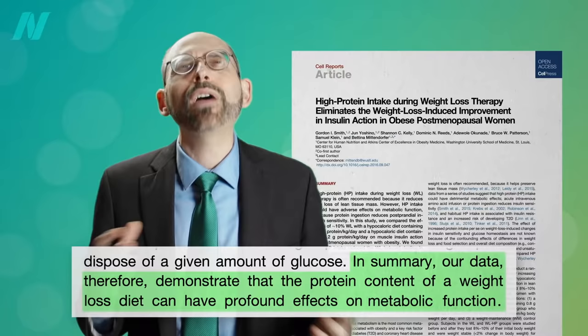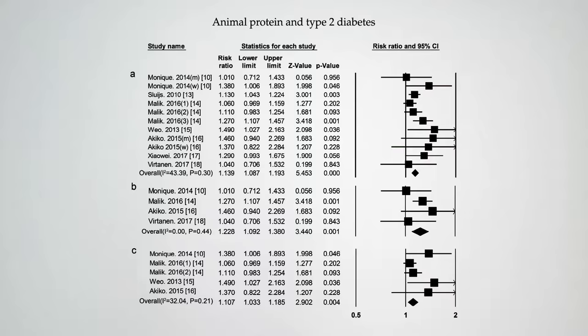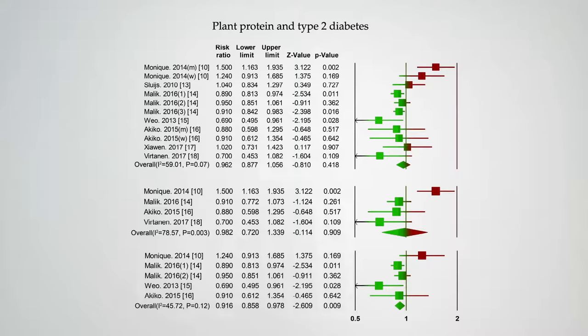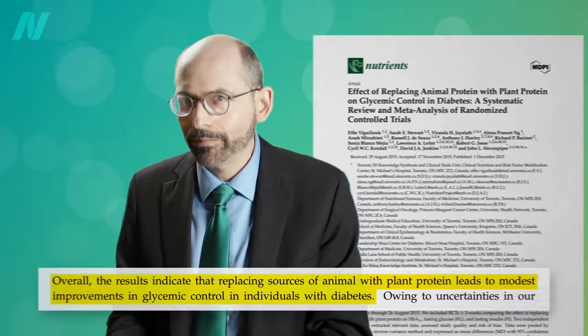All protein? Any kind of protein? If you split it up between animal versus plant protein, following people over time, animal protein intake is associated with an increased risk of diabetes in most studies, whereas plant protein intake appears to have either a neutral or protective association with diabetes. But those were just observational studies — people who eat lots of animal protein might have lots of unhealthy behaviors. But you see the same thing in randomized controlled interventional trials, where you can improve blood sugar control just by replacing sources of animal protein with plant protein.